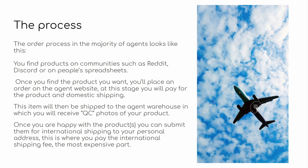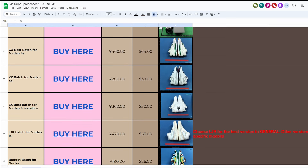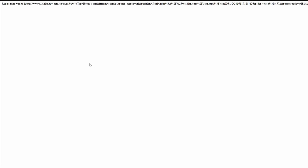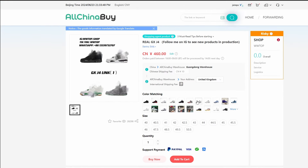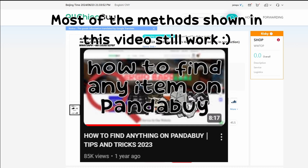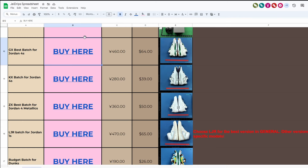So what is the actual process when you're placing an order? First, you want to find a product you want to buy. You can use Reddit, Discord, or people's spreadsheets. Just for an example, I'm going to use my own personal spreadsheet — you'd find one of these spreadsheets with product names, prices, and images, and you'd simply be redirected to the agent website and place the order. If you want to find any products I'm sharing, there's a spreadsheet in the description.